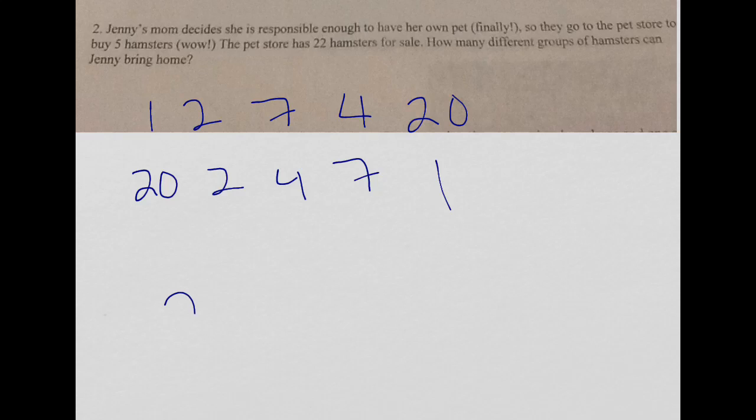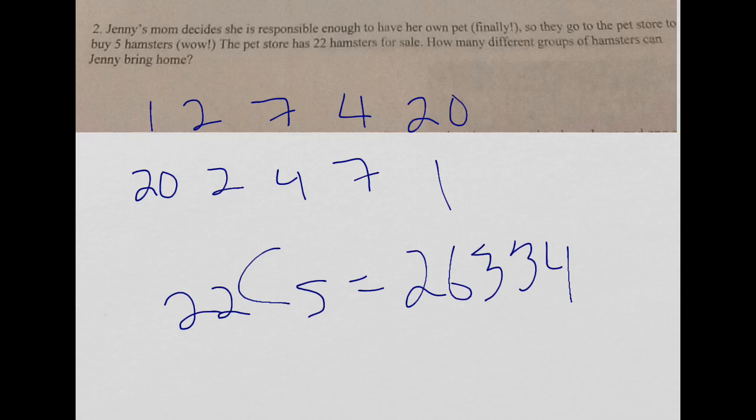So what I do is use a combination. I do 22 choose 5, which gives me 26,334. So that's the number of ways she can get her hamsters.